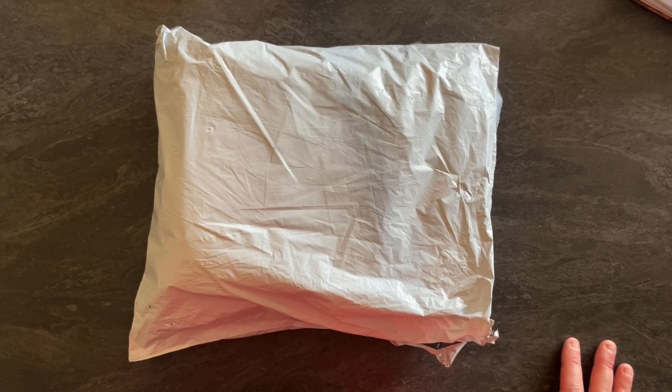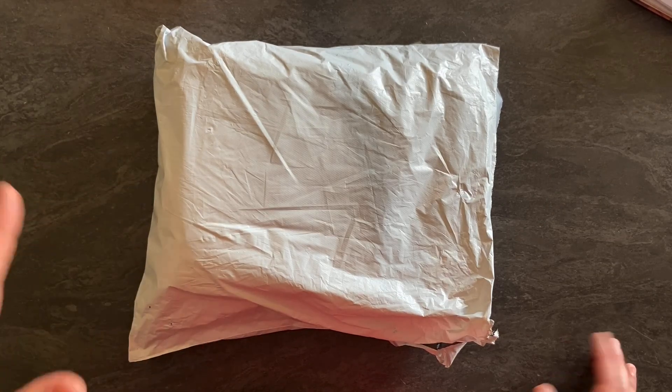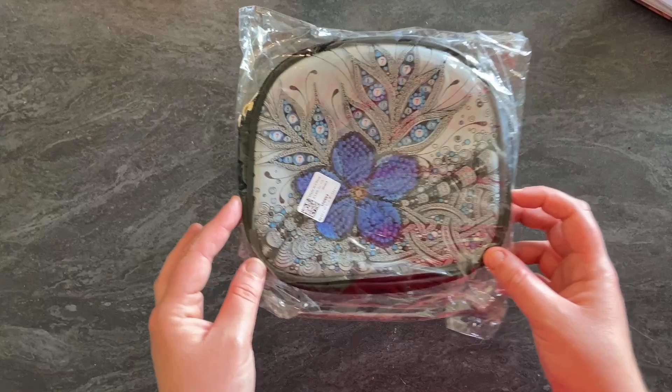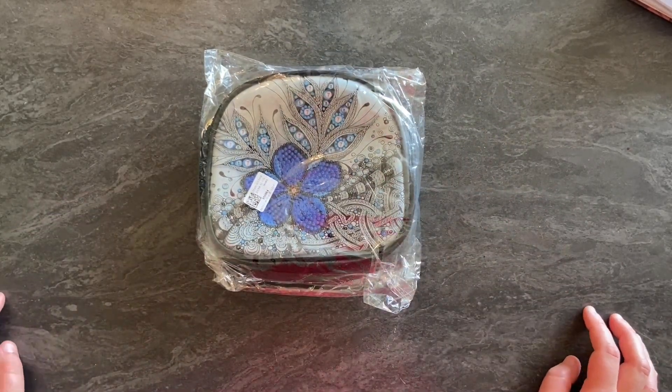Je crois que je vous ai tout dit, j'ai pas les dates exactes mais environ une quinzaine de jours. C'est parti, on va ouvrir ça tout de suite, je mets tout sur le côté pour pas vous spoiler. On commence avec le premier article qui est un sac à diamanter.